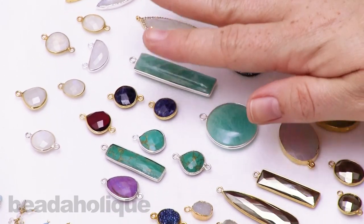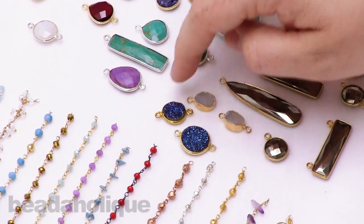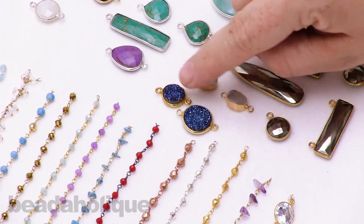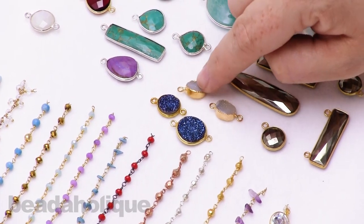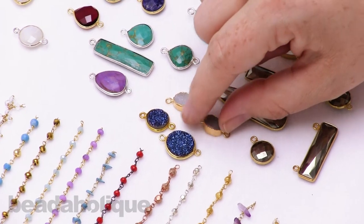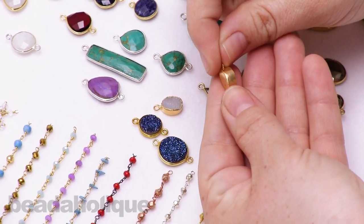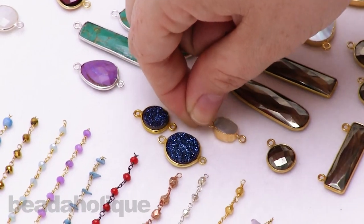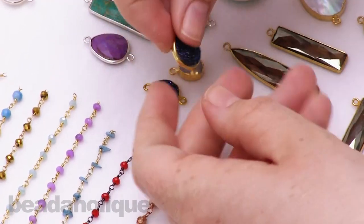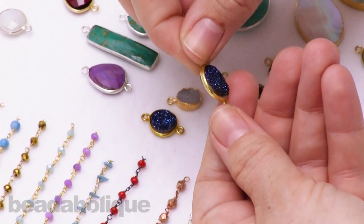We also have some amazonite. And over here I want to point out we have some beautiful druzies. We have druzies that come in bezels, like you see here with the blue, and then we also have those electroplated, which means it is smooth — it's not a separate bezel piece, it is actually right onto the druzy stone itself. You can see the difference with the other bezel style where it is a flat stone on the back.